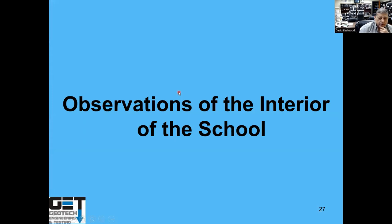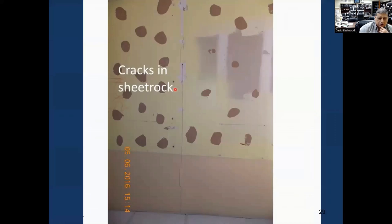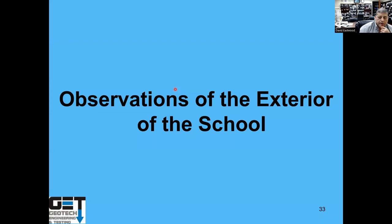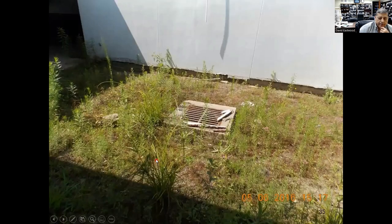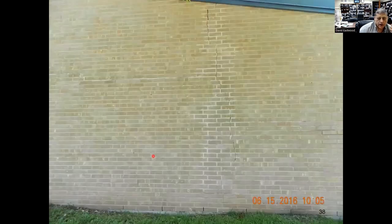We went out and looked at both the interior and exterior of the school. Looking at the interior, there was lots of sheetrock cracking, lots of separation, more cracking — all over the place. On the exterior, we looked at a bunch of different locations around the school: very flat drainage, few area drains, lots of cracks in the brick. They didn't have good brick joints — there were hardly any brick joints at all.